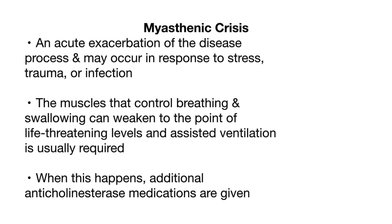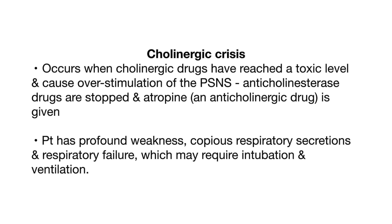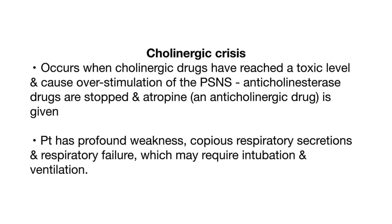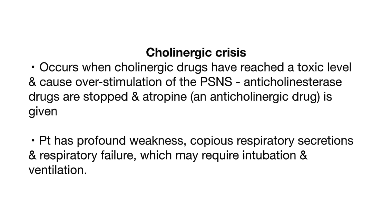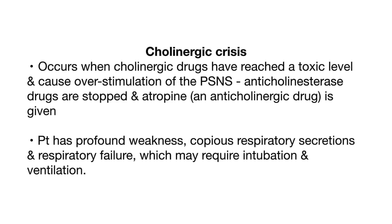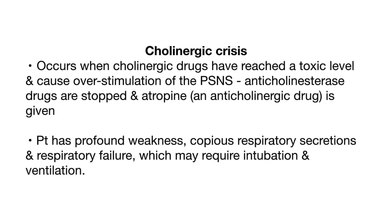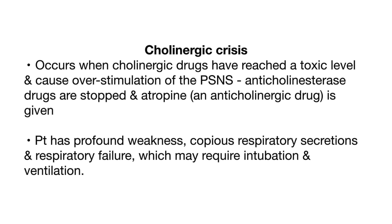When this happens, additional anticholinesterase medications are given. A cholinergic crisis occurs when cholinergic drugs have reached a toxic level and cause overstimulation of the PSNS. Anticholinesterase drugs are stopped and atropine, an anticholinergic drug, is given. The patient has profound weakness, copious respiratory secretions, and respiratory failure, which may require intubation and ventilation.